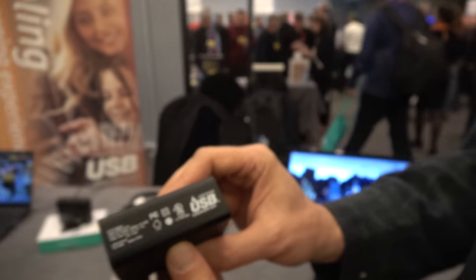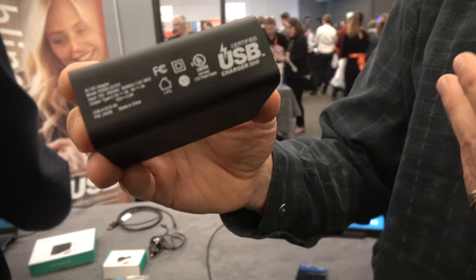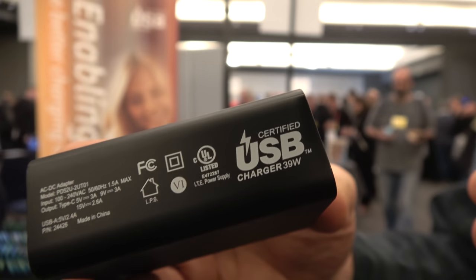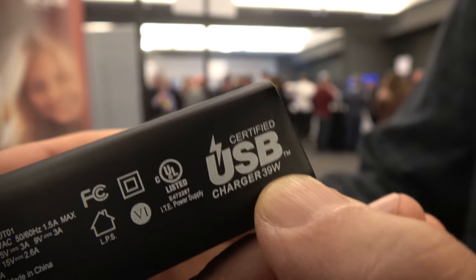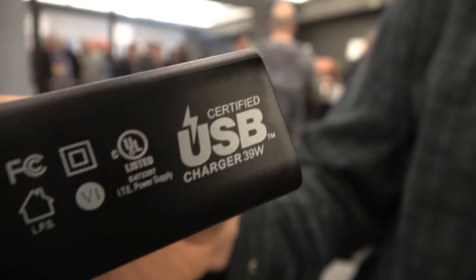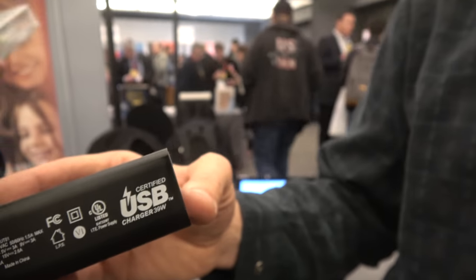Is this a new USB logo? What we've just introduced is a new USB charger logo. The nice thing about the new charger logo is for all the new Type-C chargers, you'll be able to actually understand how much power you're getting — it's built right into the logo. It gives you a light bulb model: the more watts, the more power the charger can support, the larger devices it can charge or the faster it can charge.